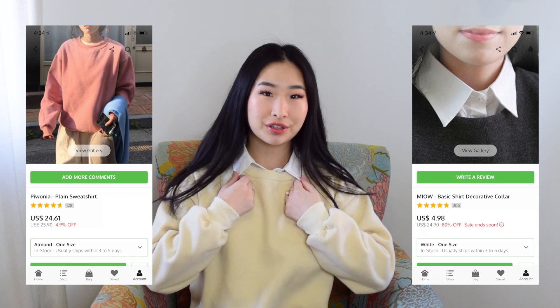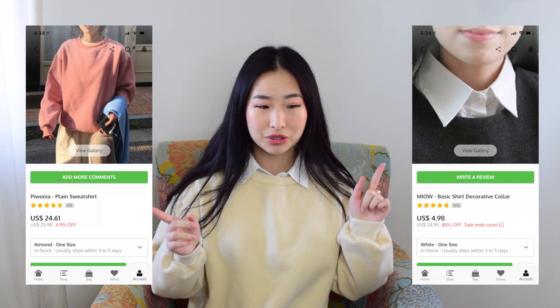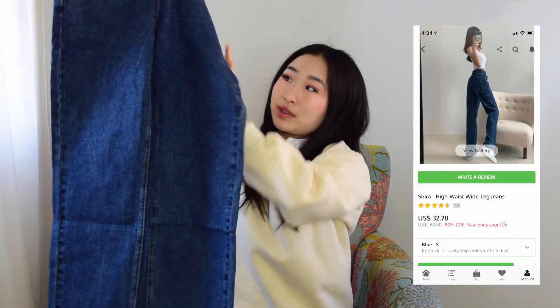This time the clothes are more wintry because it's winter now, but the last YesStyle haul was a lot of summer clothes — if you haven't watched it, I linked it up here so go check that out. Also, between that previous video and this video I did buy some more YesStyle clothes and I'm actually wearing it right now — I got this crew neck and this fake collar, so I'll link those both down below.